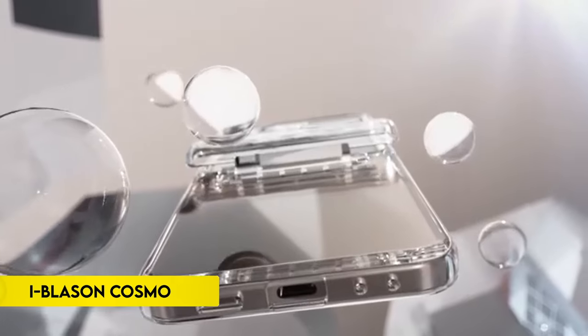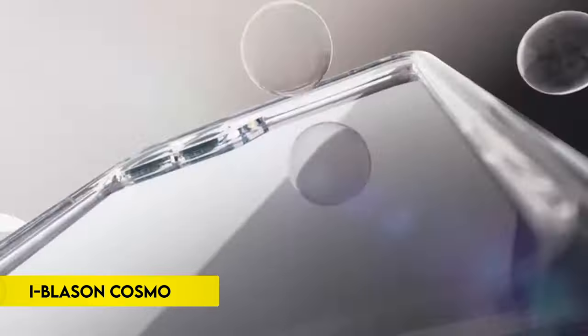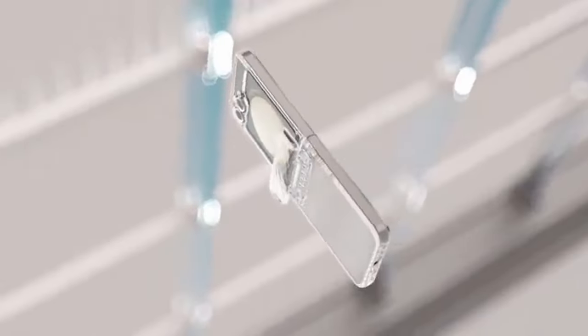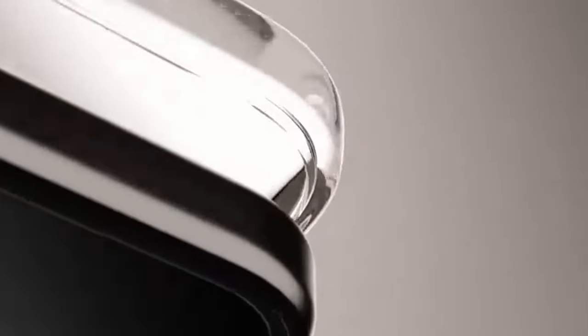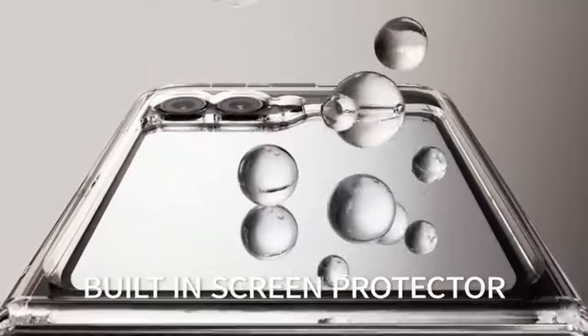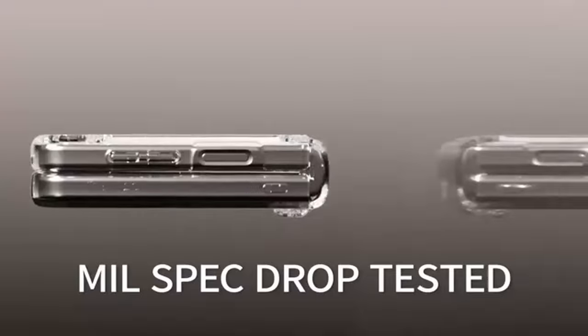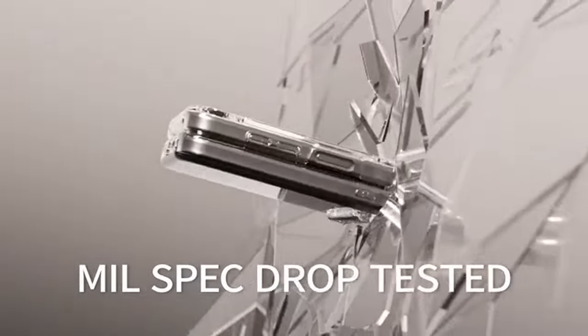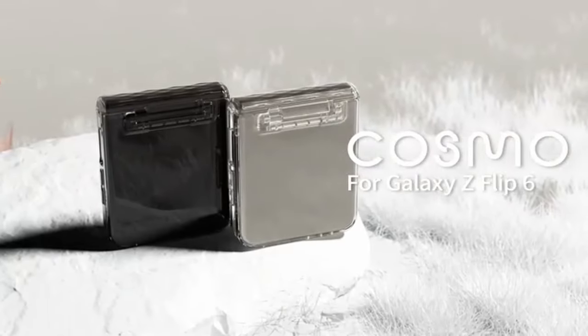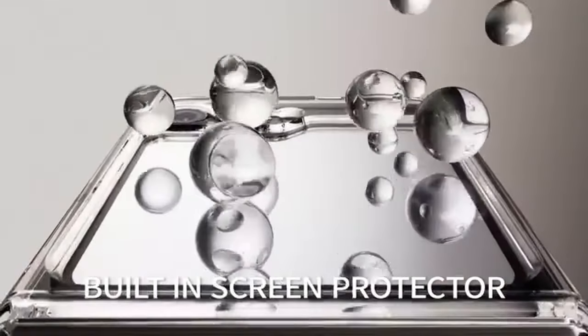Number 3: iBlazen Cosmo. The iBlazen Cosmo case is designed for the Samsung Galaxy Z Flip 6 2024 release and Galaxy Z Flip 5 2023 release, offering compatibility with wireless chargers. It features a built-in front screen protector to safeguard against scratches and cracks, while hinge protection ensures added security without compromising the device's folding capability. The case includes elevated bezels and camera protection to keep the touchscreen and camera lens safe, with precise cutouts for easy access to ports and functions.